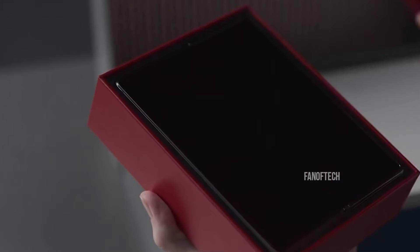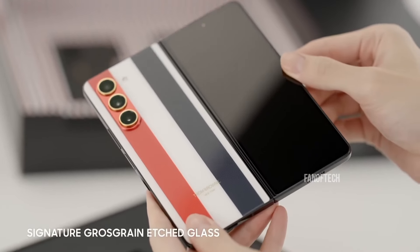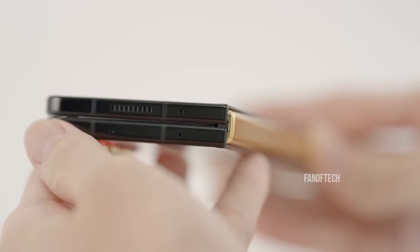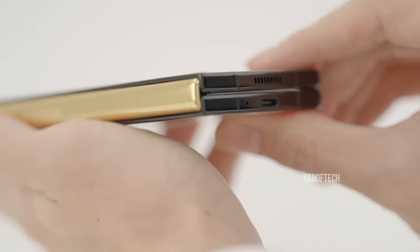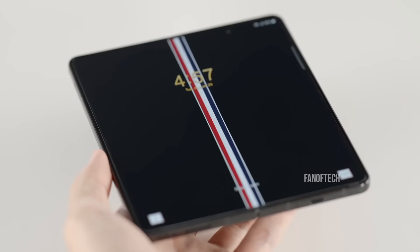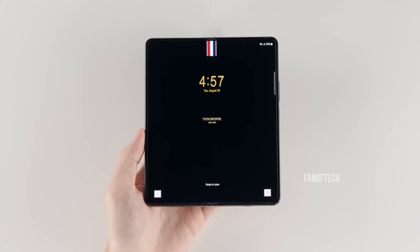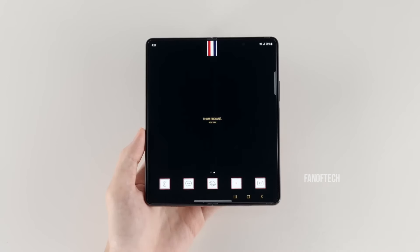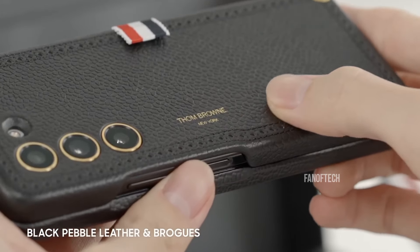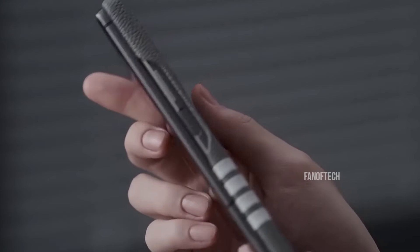Samsung is all set to unveil the Galaxy Z Fold 6 and the Z Flip 6 in July, and so far we've heard some really interesting details about both phones. There are rumors suggesting that Samsung will release a fan edition variant alongside the Galaxy Z Fold 6, but the one that has started to gain a lot of momentum lately is talks of an even more premium model, set to launch as the Galaxy Z Fold 6 Ultra.